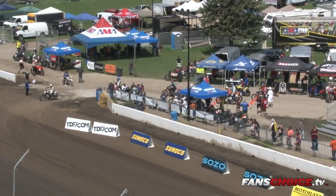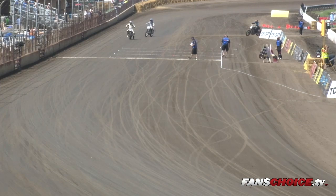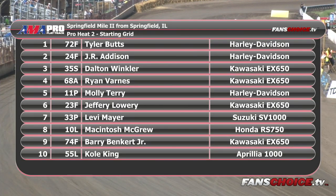This is your starting lineup for Pro Heat 2. On the pole, ladies and gentlemen, from Belleville, Ohio, riding the Harley-Davidson 72F, Tyler Butts. From Bucyrus, Ohio, last week's winner on the 24F entry, J.R. Addison. From Freeland, Maryland, 35S, Dalton Winkler. From Montaum, Pennsylvania, that's the 68A, Ryan Barnes. From Creve Coeur, Illinois, the 11P, Miss Molly Terry.